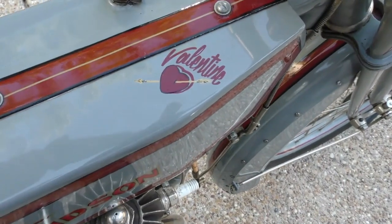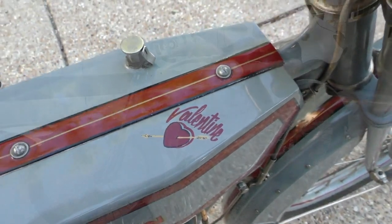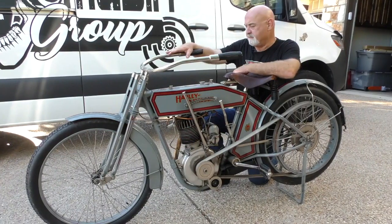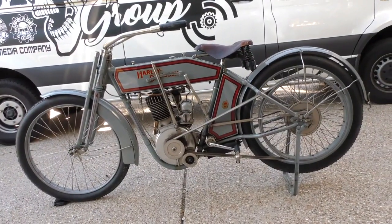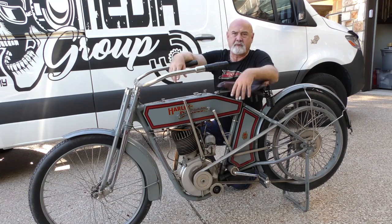This is Valentine. My wife Joan bought me this bike about 30 years ago for Valentine's Day. It's a 1912 Harley. This motorcycle was restored by Bud Eakins in like 1977, and Von Dutch painted it and striped it.